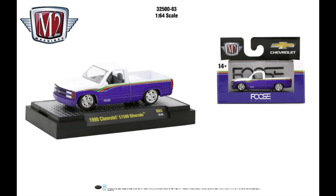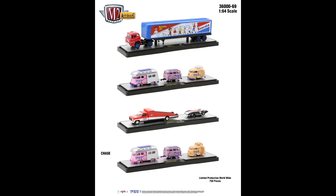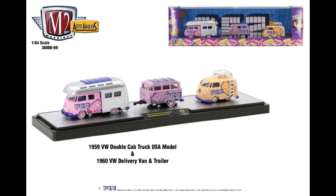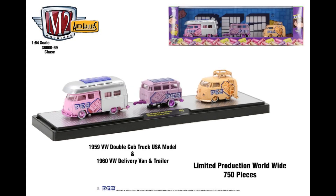Back to the Autothenics chase — the Dodge Adventure 150 with gold rims and gold bumper, limited to 750 pieces. Next, the haulers — this is the PEZ Bazooka assortment. The first truck is a Ford with a Mercury Custom, a '49 Merc for Bazooka Joe — that's cool. Then the VW cab truck with the trailer, the PEZ colors Chevy ramp truck — how can you go wrong with that? The 750-piece chase is the PEZ with colored chrome.